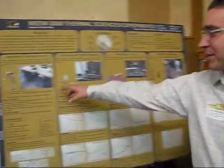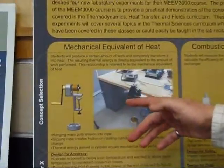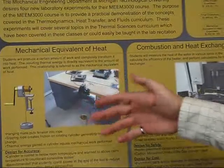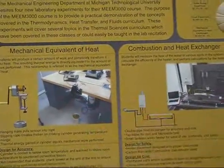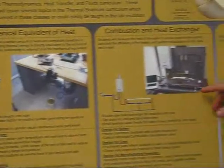The four experiments that we developed — there's a mechanical equivalent of heat here. Students turn a crank and do a bunch of work, and then the apparatus turns the work into heat. We're able to measure the temperature difference and see the equivalence of heat and work there.